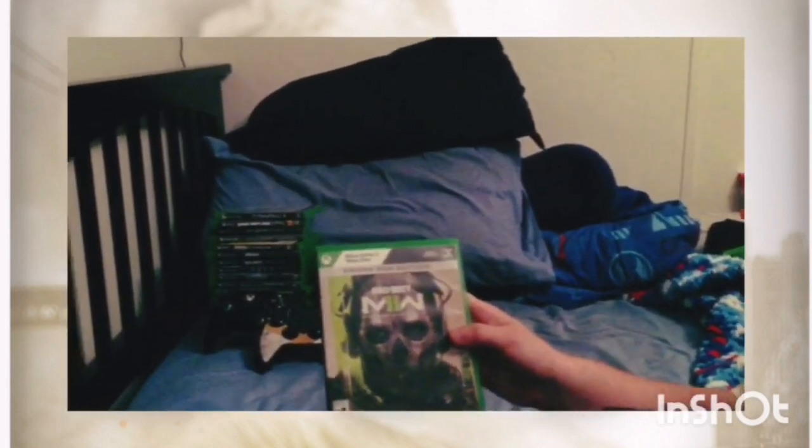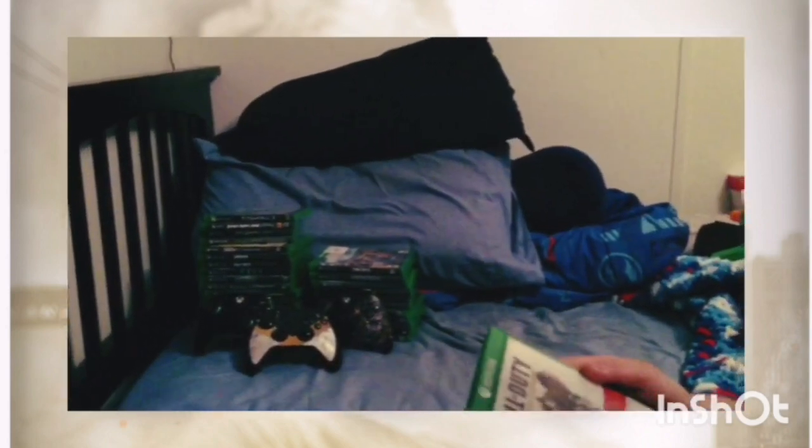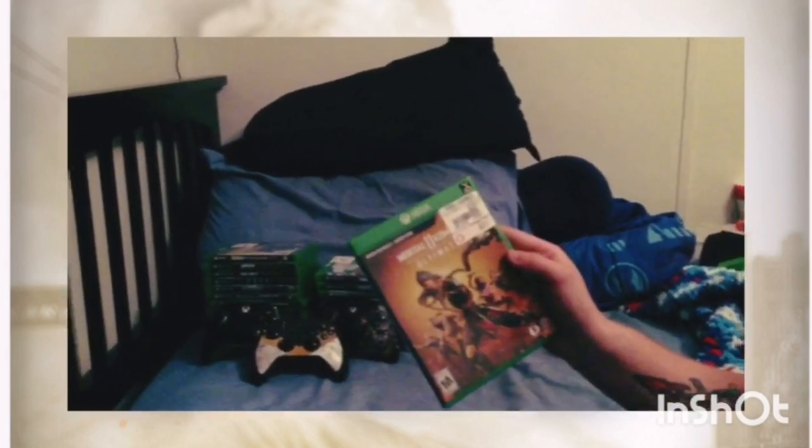We've got Dead Alley 2 — apparently Lil Pump is in that game, but his name is Bruno instead for copyright reasons. We've got Modern Warfare 2 Remastered, an awesome game. Call of Duty: Advanced Warfare for Xbox One — I wasn't able to get the zombies DLC for this one because I bought it brand new. Then we've got Dying Light 2 and Grand Theft Auto: San Andreas.